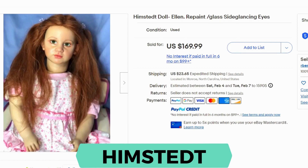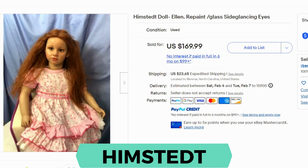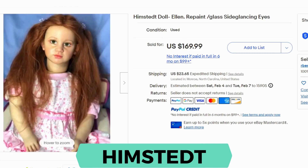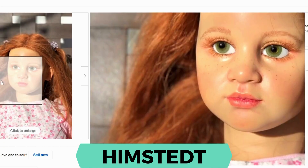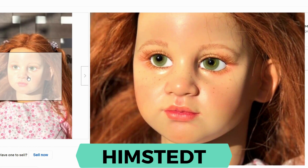Annette Himstedt started producing dolls in 1986 till 2008. Most of the dolls are vinyl or porcelain. She's a German artist. This one is a young girl. Current sold was $169.99 and shipping was $23.65. Look at the painted detail — you can see freckles, and she has beautiful eyelashes.